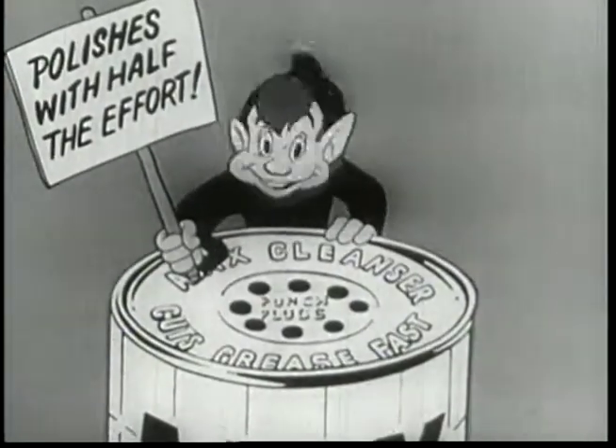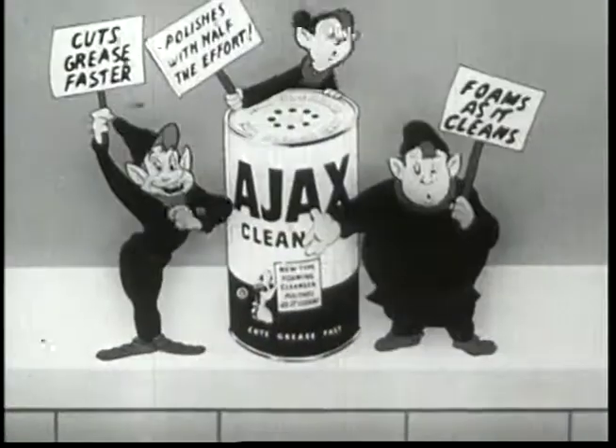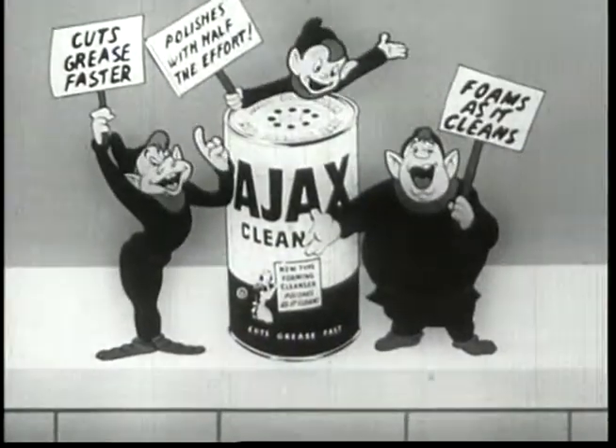Mmm, and it smells good too. So use Ajax!